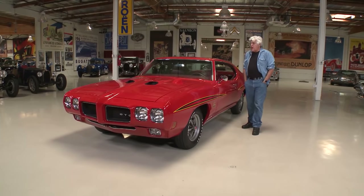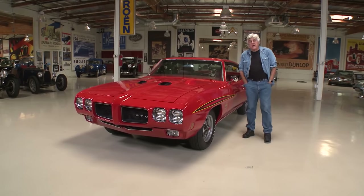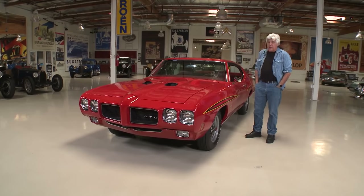Welcome to the episode of Jay Leno's Garage. Today's featured car: 1970 Pontiac GTO Judge, or The Judge.